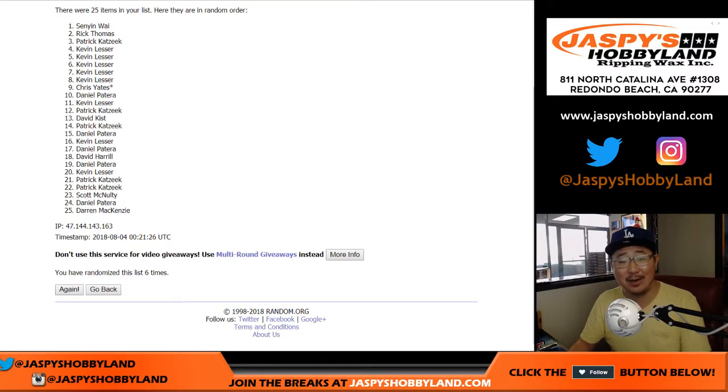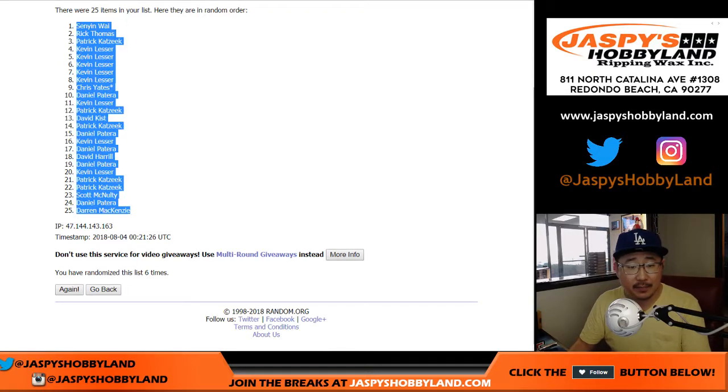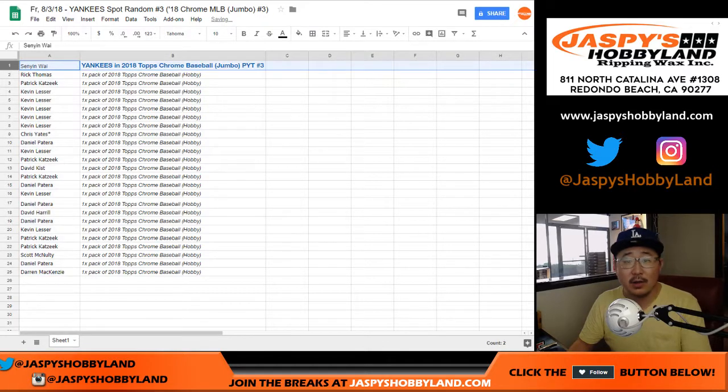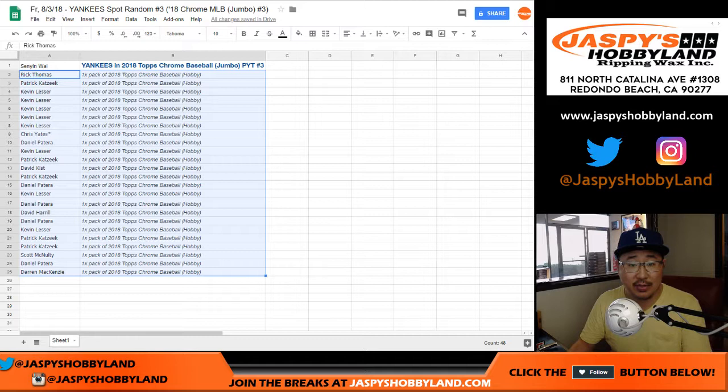That'll be Senyin with the Yankees. There you go, all the way down to DMACC. Congrats to Senyin, you have the Yankees. Everyone else gets the Constellation Prize right there — Topps Chrome Baseball. You could get an autograph out of there. Let us know what you end up getting if you get something big. Thanks everybody. Joe for JazzBaseHobbyland.com.